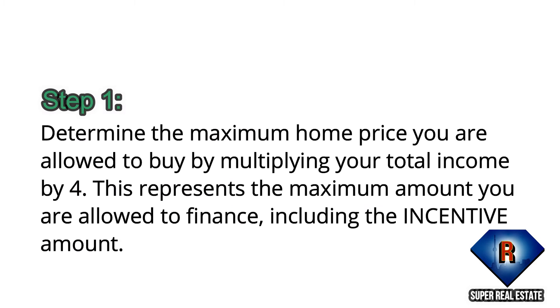Step 1: Determine the maximum home price you're allowed to buy by multiplying your total income by 4. This represents the maximum amount you're allowed to finance, including the incentive amount.